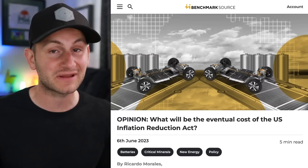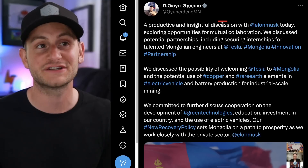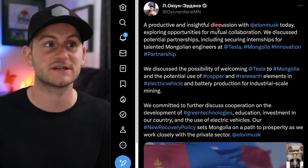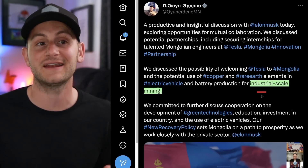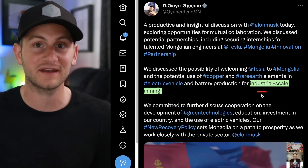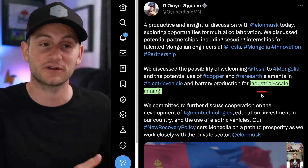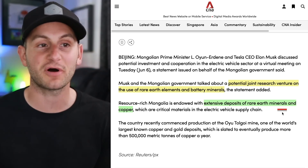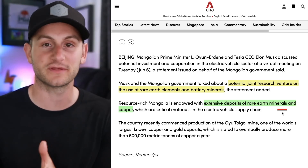But there's a reason that people are scrambling and racing to get this money now. The Prime Minister of Mongolia tweeted out that he just had a conversation with Elon Musk, discussed potential partnerships including internships for talented Mongolian engineers at Tesla. They talked about rare earth elements and industrial scale mining. You may be thinking, wait, I thought Tesla was not using rare earth elements anymore. Well, that's in their next gen drive unit, so for now they're still using them on current vehicles. In this video they were also talking about Starlink.